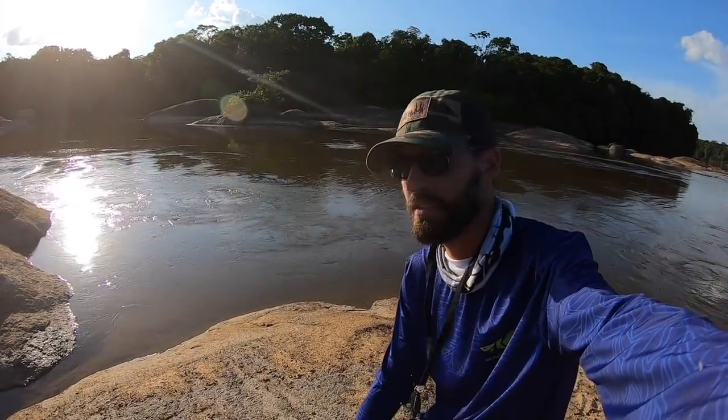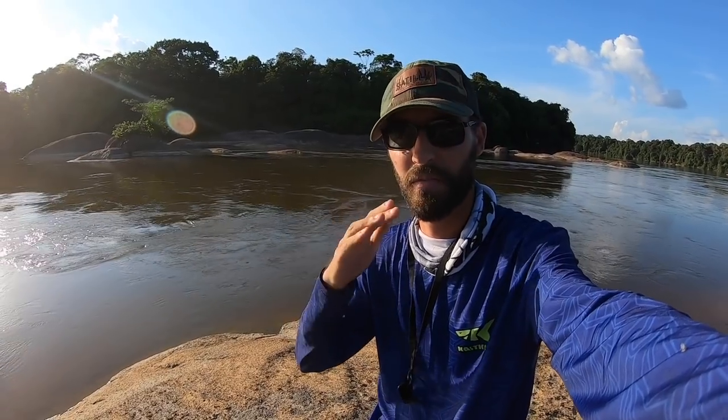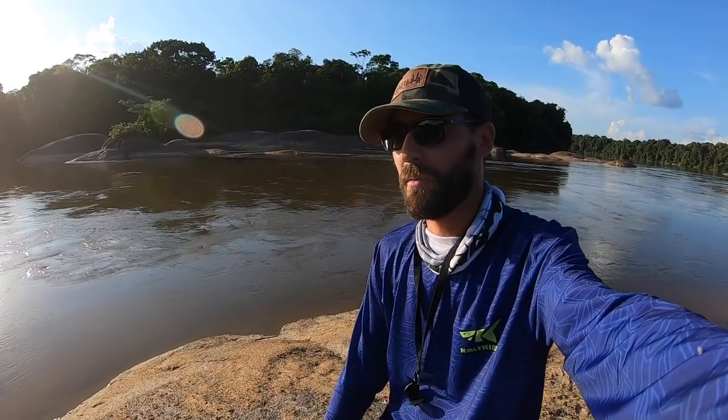All right guys, we fished for about four hours today for those catfish. I did get one red tail catfish — awesome, beautiful fish. I don't know how big it was, but it was not the monster we are after. We've got a couple more days out here, and we will hopefully find one that can make that one look small. Thank you guys for watching, I appreciate it.